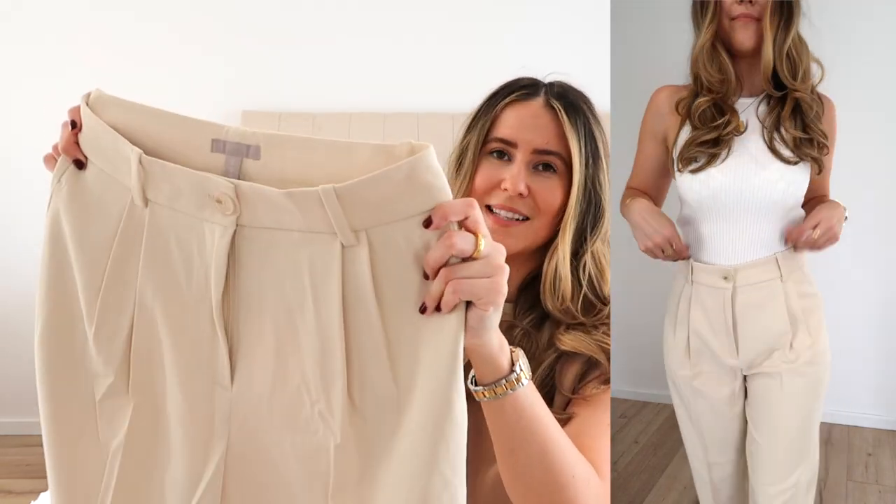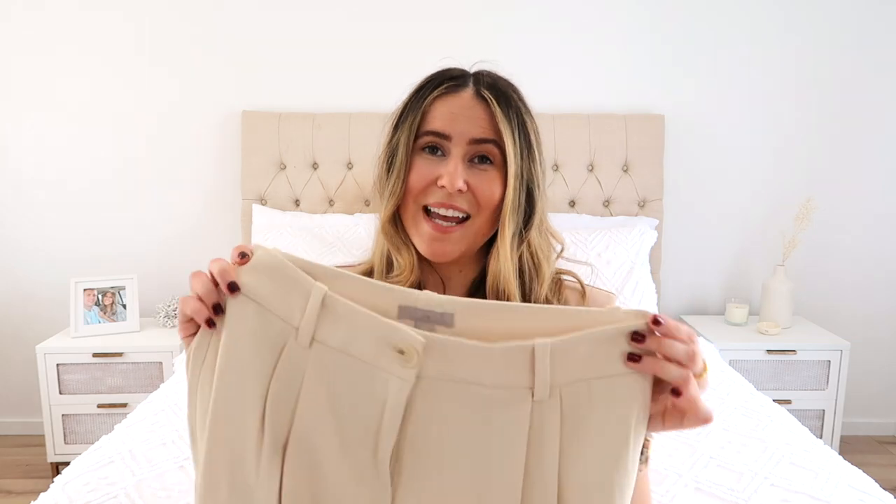They're not super oversized or baggy — definitely more of a classic pant. I can't wait to wear these with bodysuits tucked underneath, shirts tucked in, and blazers. Great for work if you're after a good pair of work pants in a beige color. I'll probably get them tailored a little — taken in around the waist, as they're slightly too big. I also love that they've got belt loops, which so many pants these days don't have.